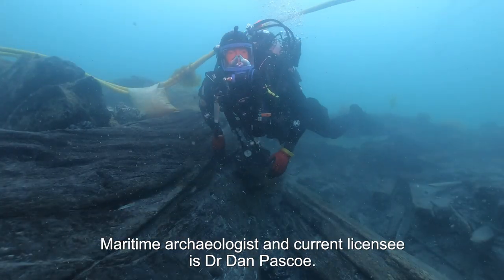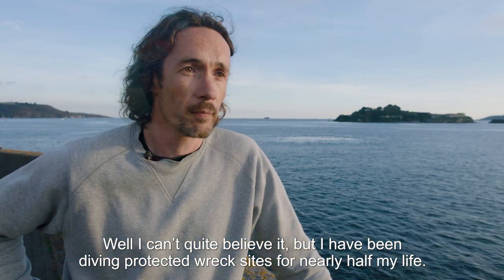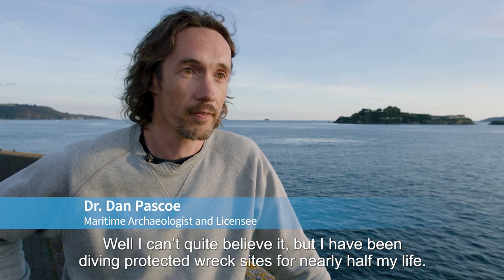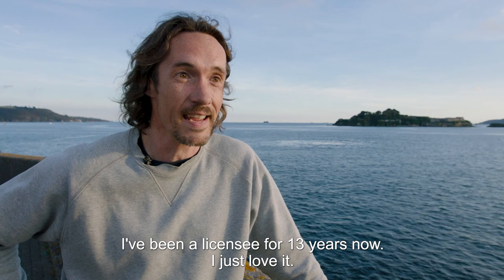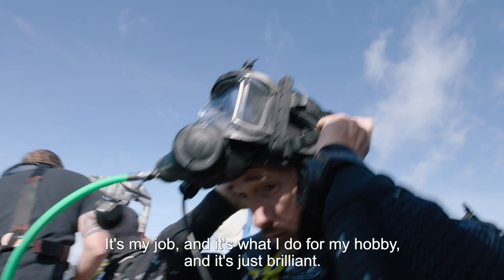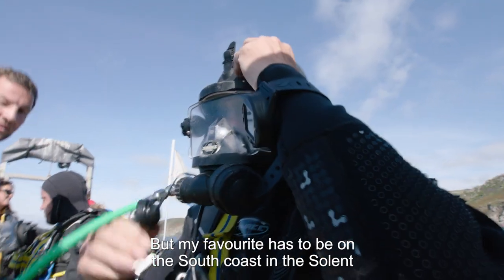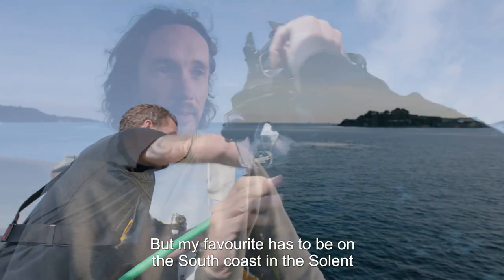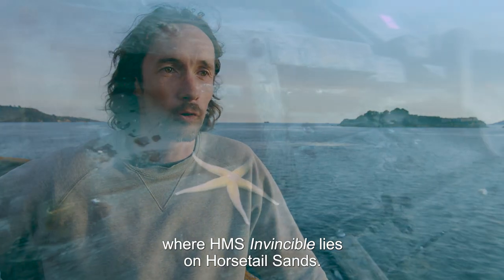Maritime archaeologist and current licensee is Dr. Dan Pascoe. Well, I can't quite believe it but I've been diving protected wreck sites for nearly half my life. I've been a licensee for 13 years now. I just love it — it's my job and it's what I do for my hobby. It's taken me all over the UK, but my favourite has to be on the south coast in the Solent, where HMS Invincible lies on Horsetail Sand.